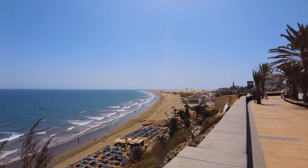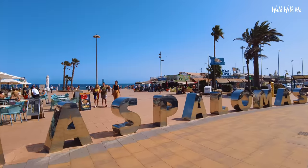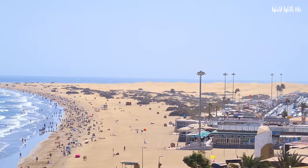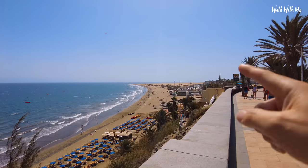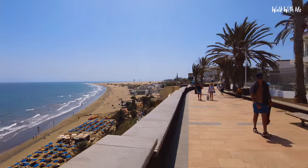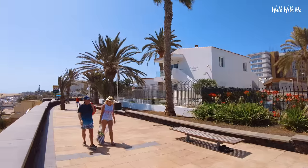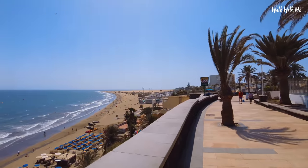So this is Playa de Inglés and around the corner is Maspalomas — you can see the famous Maspalomas sand dunes, which we're going to walk on. It's extremely hot, the hottest part of the day, probably not the best time to do this but I'm going to do it anyway. I'm also going to walk down that row of restaurants and shops. Up here you can go into Playa de Inglés' main shopping centre, some pretty little bungalows, and a great view.